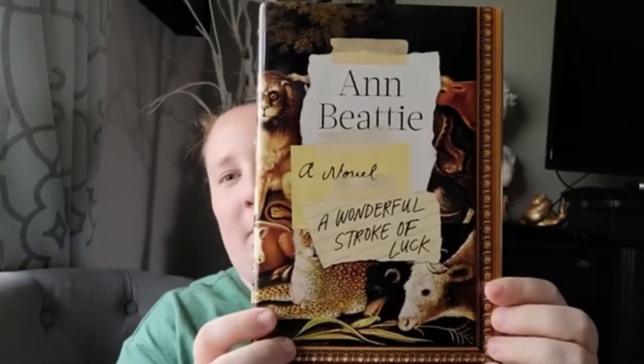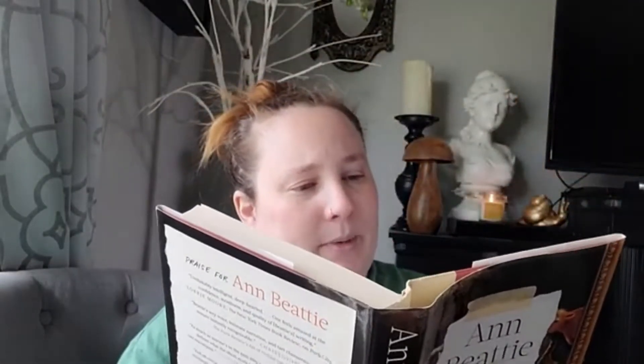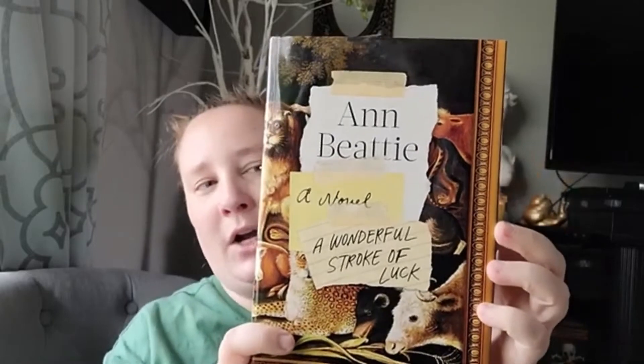Every time I go into Dollar Tree I have to pick up books. I found another one called 'A Wonderful Stroke of Luck' by Ann Beattie - it looked intriguing with the animals on the front. I think it's about a boarding school in New Hampshire and it might be somewhat of a thriller, so I thought that would be interesting and picked it up.